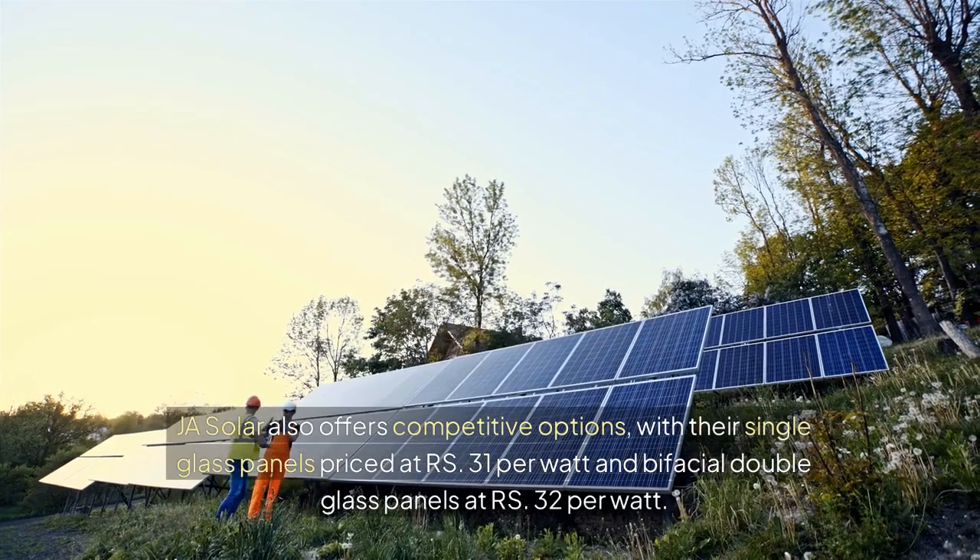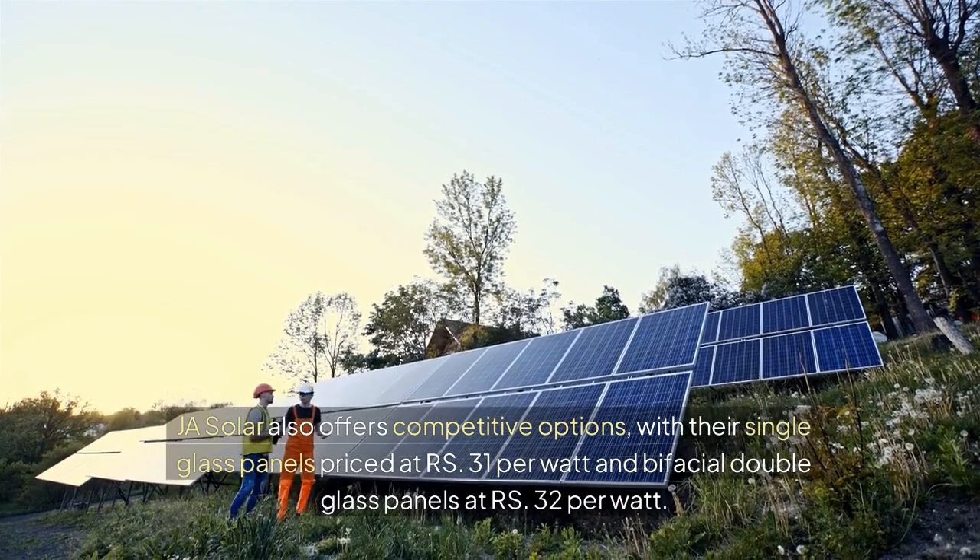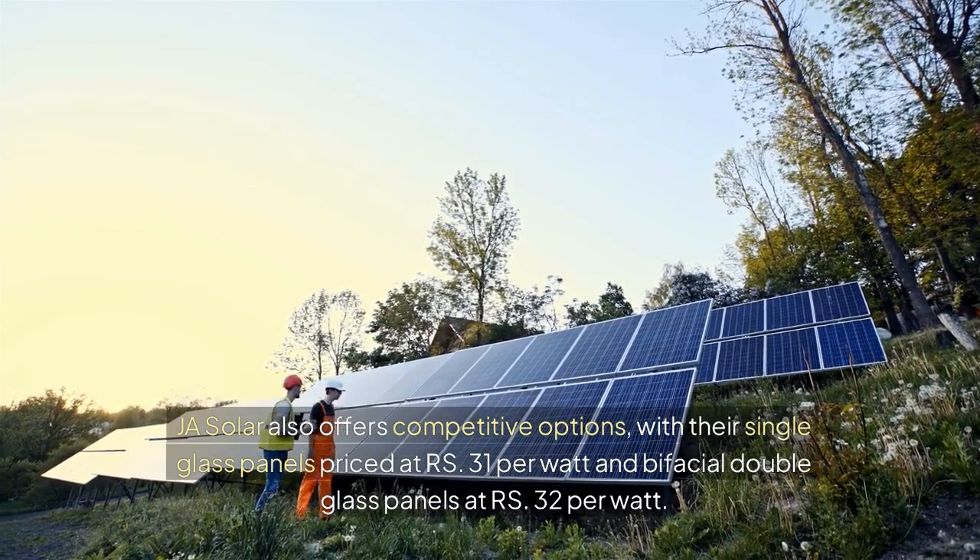JA Solar also offers competitive options, with their single glass panels priced at RS 31 per watt and bifacial double glass panels at RS 32 per watt.